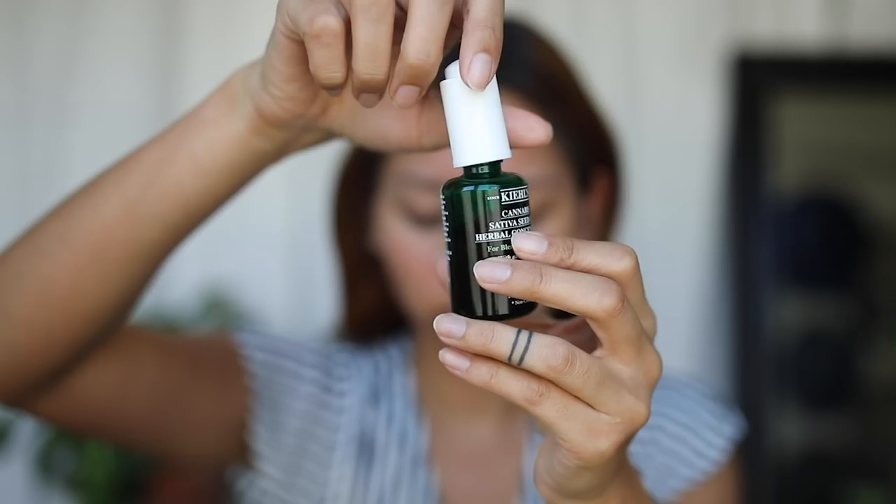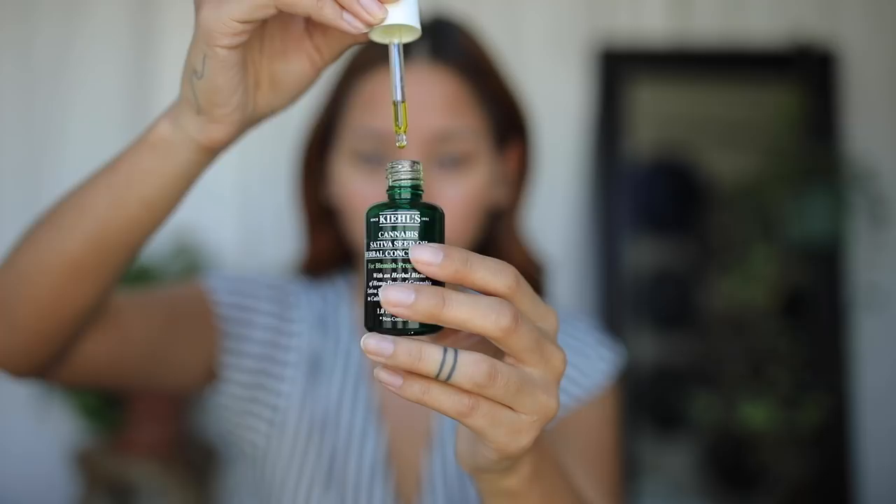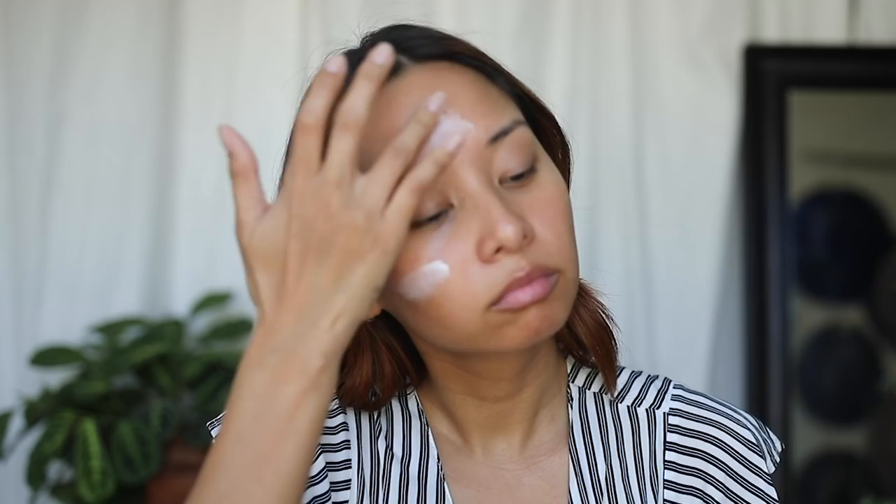This goes on before my moisturizer. I use it once a day, preferably at night — just a couple of drops after my toner has dried — and then I let it settle for a few minutes before putting on the Kiehl's Ultra Face Cream. Even now that my skin hasn't been having those same issues, I'm still continuing to use it because even though it's an oil, it doesn't feel oily. It absorbs really well and I don't feel greasy at all.